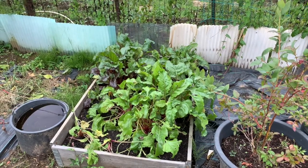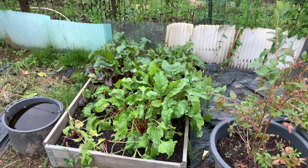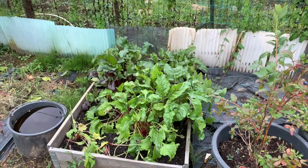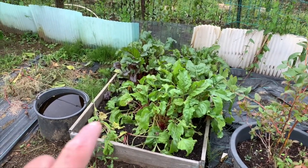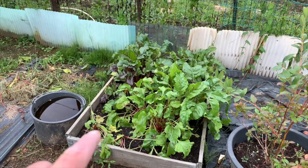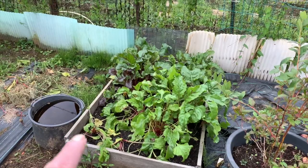Then in here I've got the beetroot. I took out some this week and I wasn't very careful, so the first row looks a bit cranky.